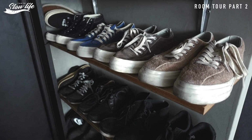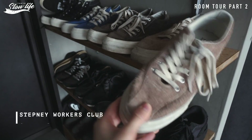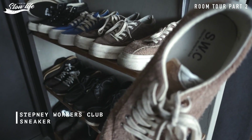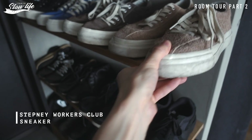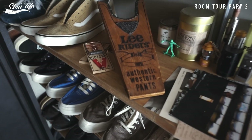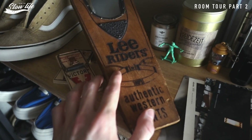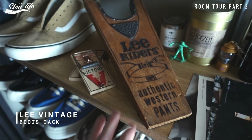下から見ていきますと、靴棚もDIYなんですけれども、下にエンジニアブーツからちょっと革系のスニーカー。ここは全部SWC、ステップニーワーカーズクラブっていうブランドのスニーカーでして、お気に入りブランドで4色今持っております。この辺もヴィンテージのブーツ、ジャックブーツを脱ぎ履きするようなものだったりします。